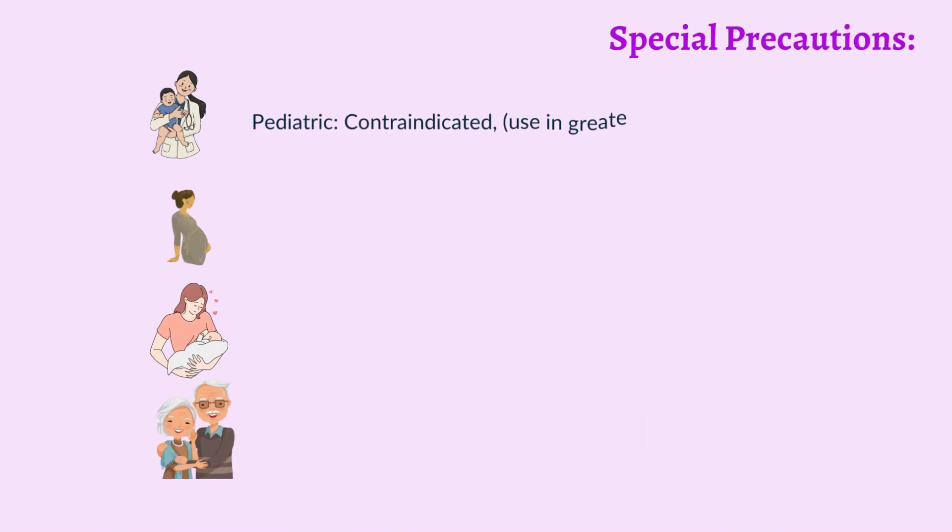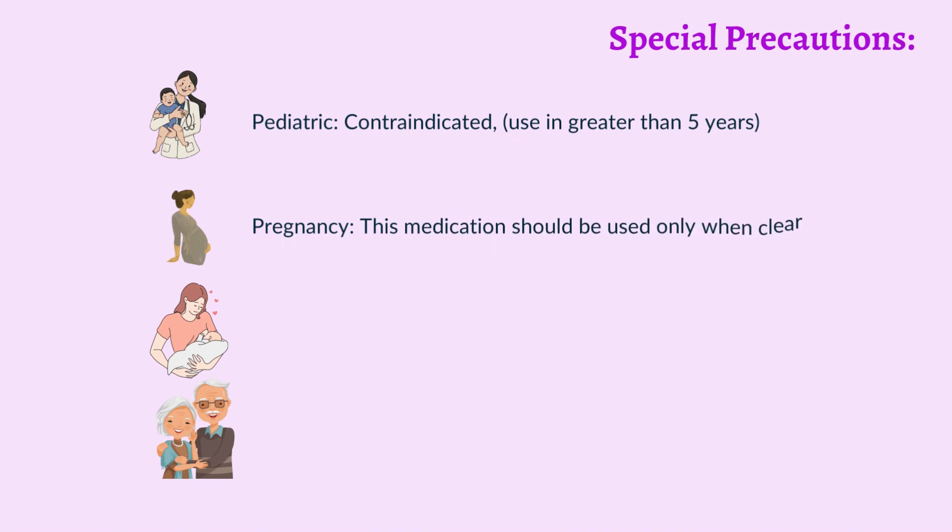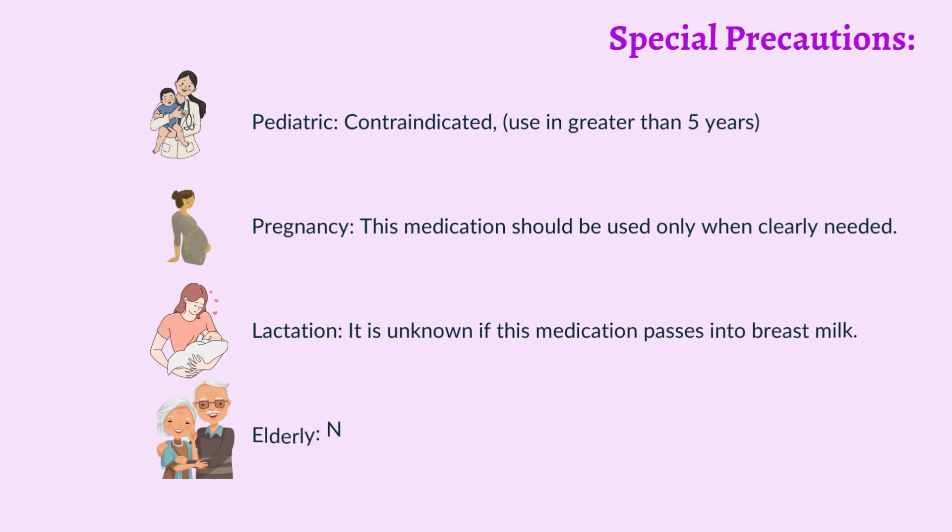Pediatric: Contraindicated in children under 5 years. Pregnancy: This medication should be used only when clearly needed. Lactation: It is unknown if this medication passes into breast milk. Elderly: No adjustment of the starting dosage is required.